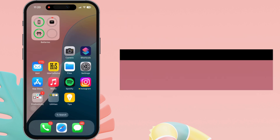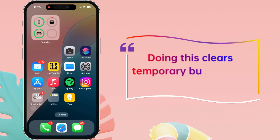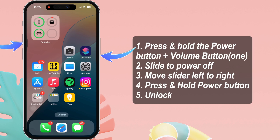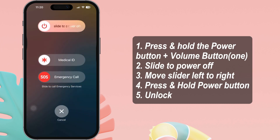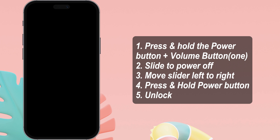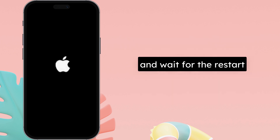Restart your iPhone — doing this clears temporary bugs within your device. Press and hold the power button and volume up or down keys together until you see the Slide to Power Off option, then move the slider from left to right to turn off your iPhone. Press the side power button and wait for the restart process to complete.